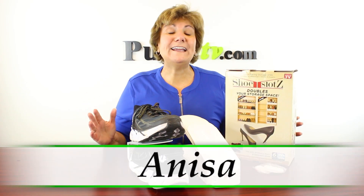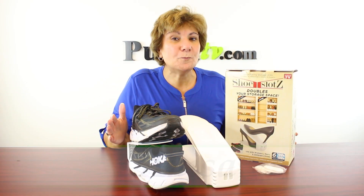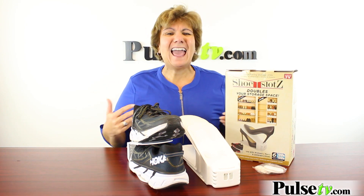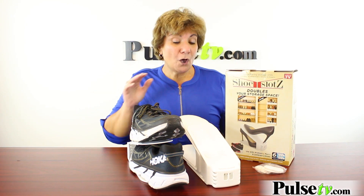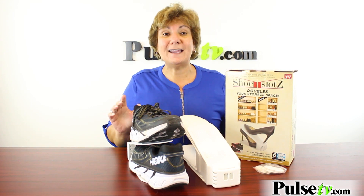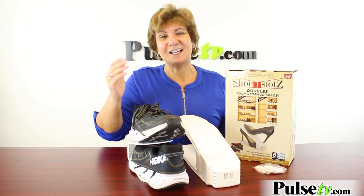Hey, it's Anissa and boy do I have a great deal for you today on an amazing new product called Shoe Slots. If you're like me, you have a lot of shoes and it takes up a lot of space. Well, with Shoe Slots, you're going to double your closet or shelf space and it's so easy to use. Let's take a look.